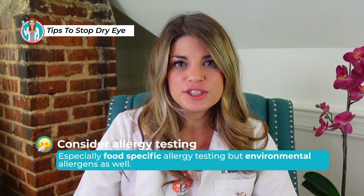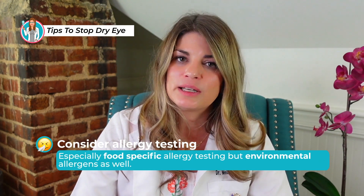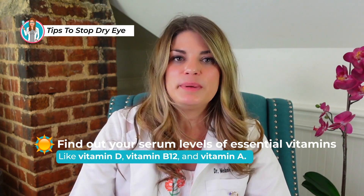You might also consider allergy testing, especially food-specific allergy testing, but environmental allergens as well. Likewise, consider finding out your serum levels of essential vitamins like vitamin D, vitamin B12, and vitamin A. It's possible that supplementation or dietary changes could help with your signs and symptoms of dry eye.